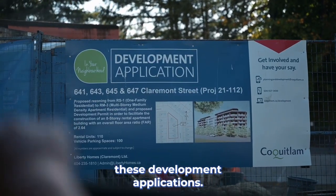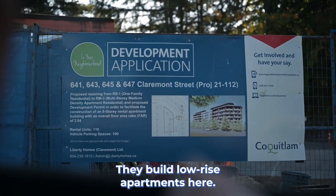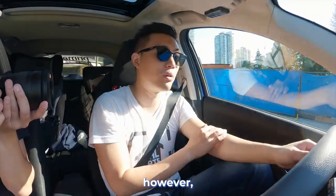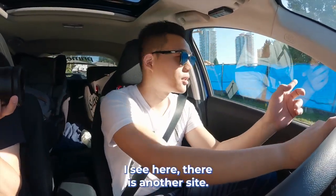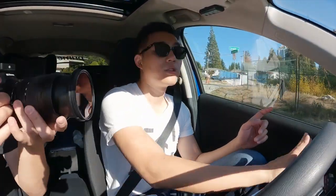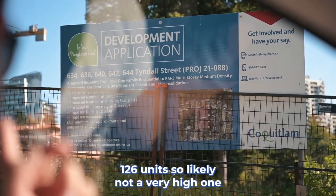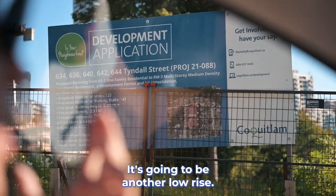You can usually read these development applications — they put them right here. These are a few lots together. They're building low-rise apartments here. Let's make it clear for anyone not sure about this area, because there are just so many developments. There's another sign here — probably another low-rise as well. It says proposed — only 126 units, so likely not a very tall one. Maybe another low-rise.